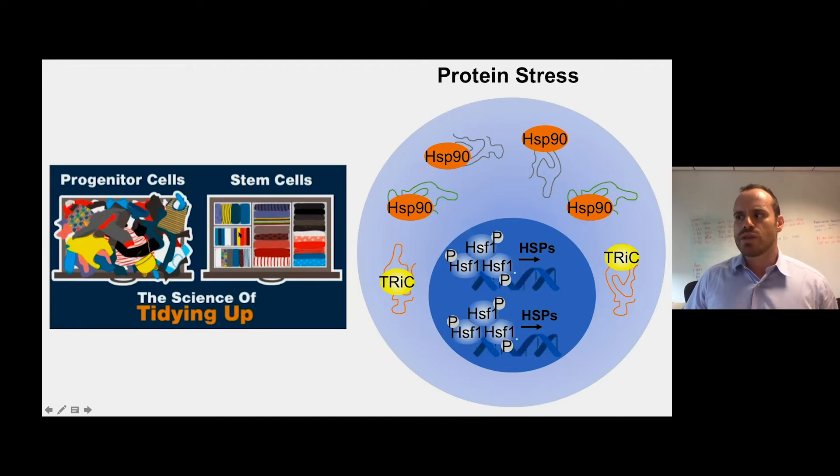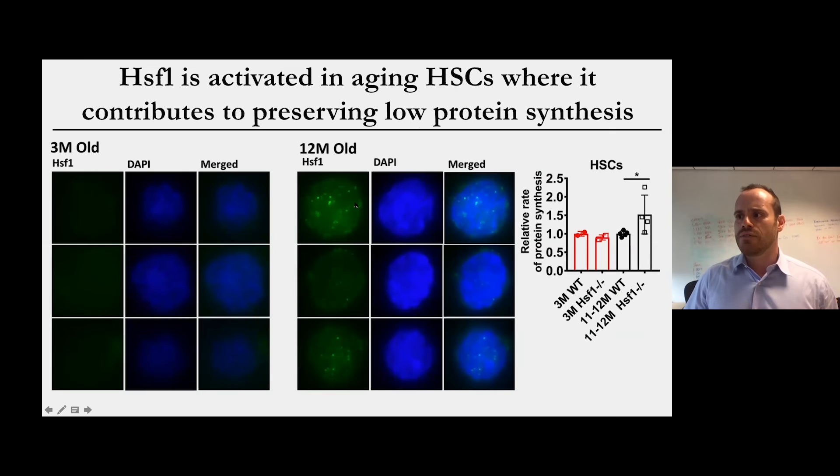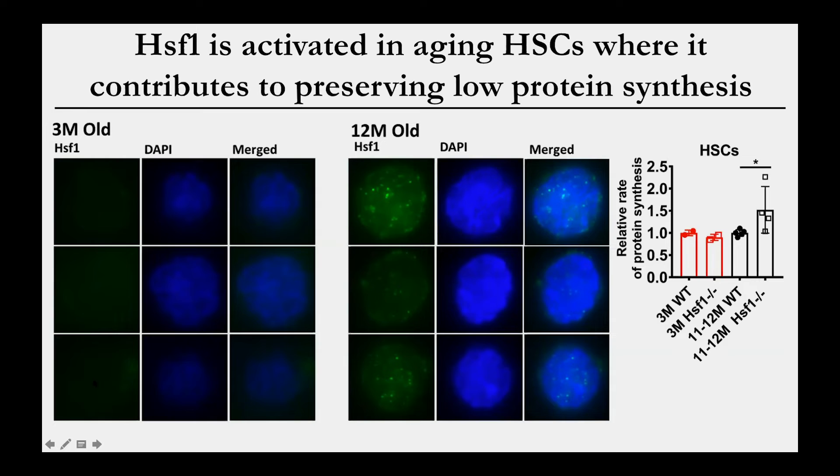In stem cells, where there are very few misfolded proteins, we don't really see activation of HSF1. Looking in the nucleus of young adult hematopoietic stem cells, HSF1 is basically absent. But in aging stem cells, HSF1 begins to accumulate within the nucleus, telling us that aging stem cells are starting to experience protein stress. Surprisingly, one of the functions of HSF1 was to actually suppress increases in protein synthesis in aging stem cells — when we delete HSF1, older stem cells show about a 50% increase in the rate of protein synthesis.